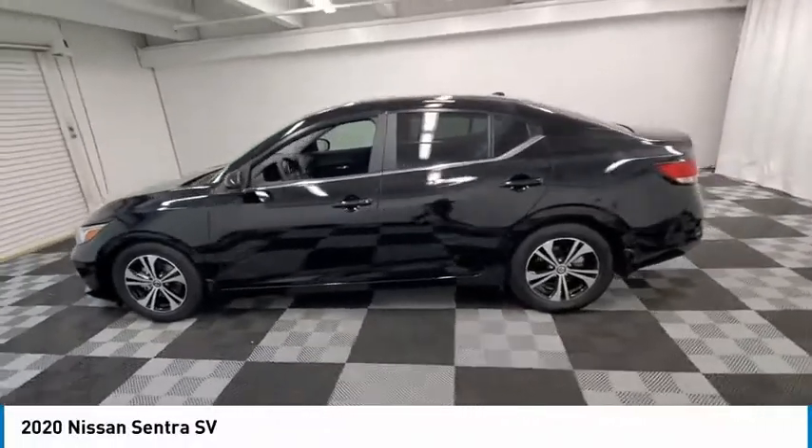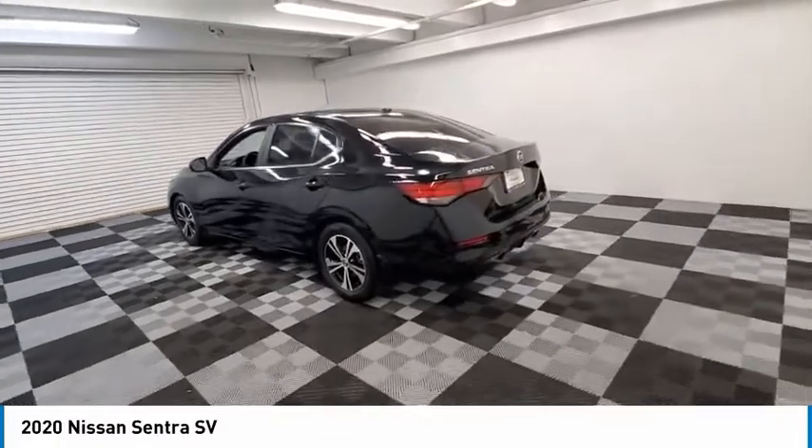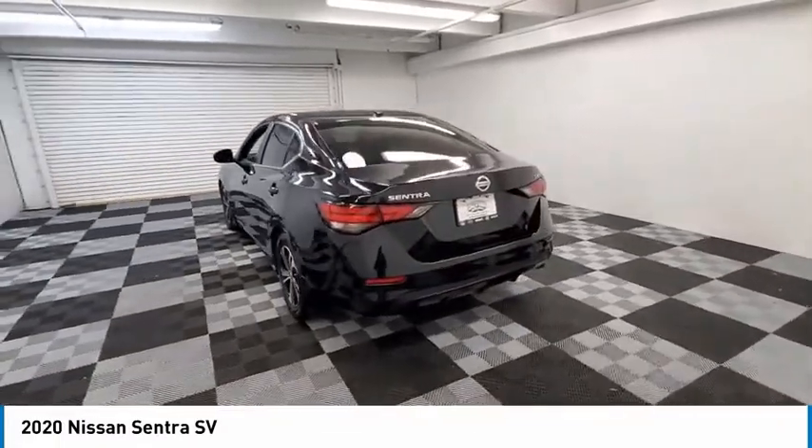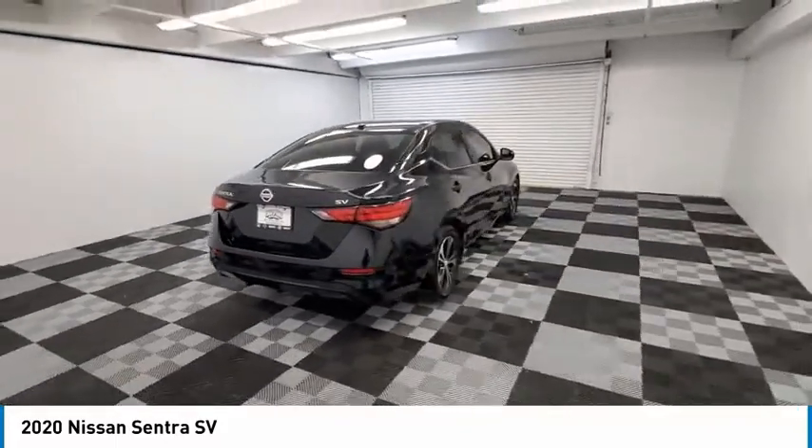Take a ride in the 2020 Sentra. With its spacious and versatile interior and stellar fuel efficiency, the Nissan Sentra is the obvious choice for anyone who wants to enjoy a stylish and comfortable ride.